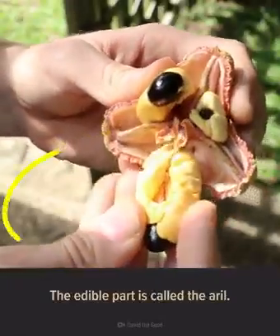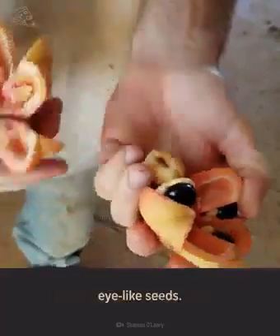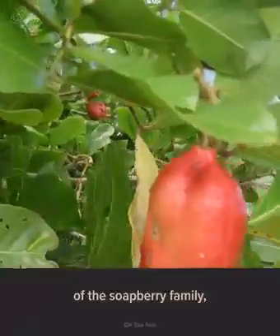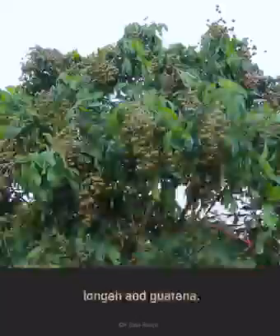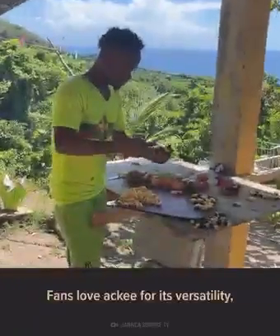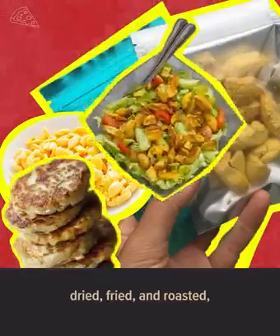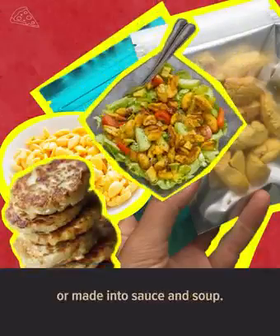The edible part is called the aril. It hides under the glossy black eye-like seeds. As a member of the soapberry family, ackee is related to the lychee, longan, and guarana. Fans love ackee for its versatility, as it can be eaten fresh, dried, fried, and roasted, or made into sauce and soup.